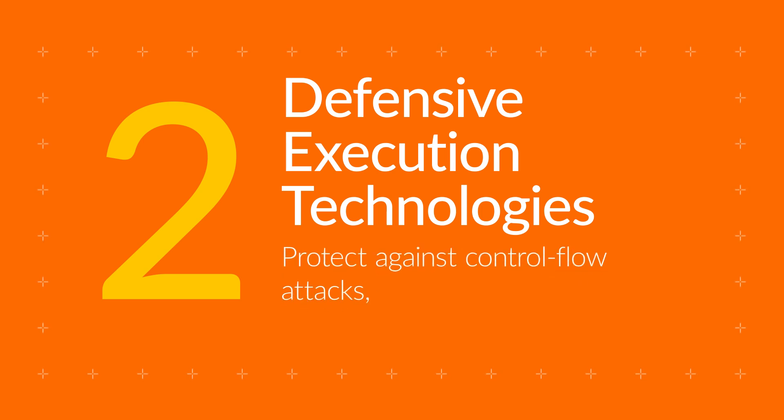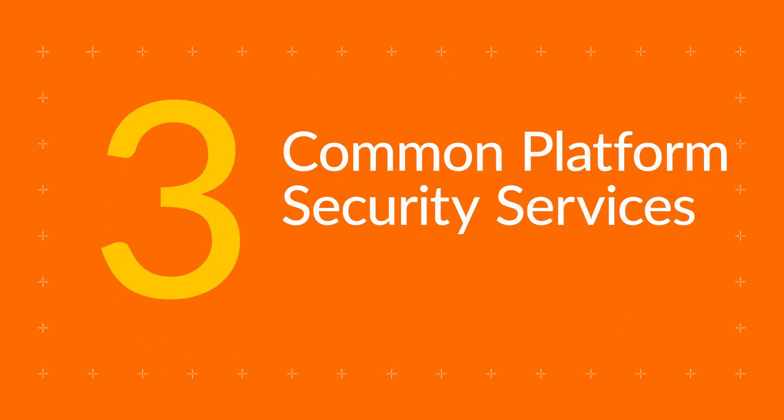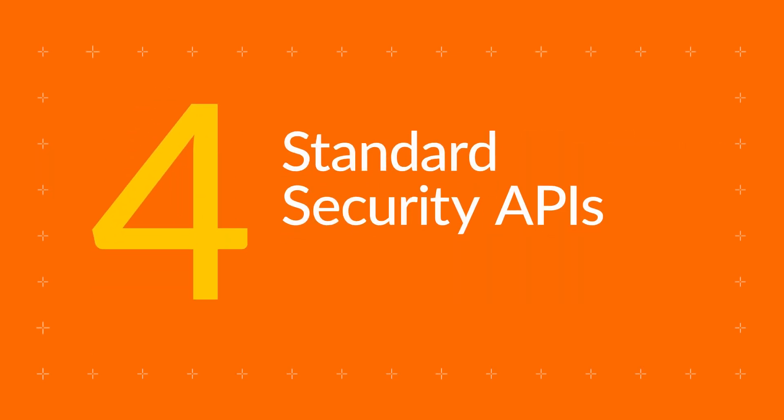We protect against control flow attacks, data access attacks, and side-channel attacks. Common platform security services simplify hardware trust, reduce costs, and ensure long-term reliability. Standard security APIs make platform security services accessible for application.